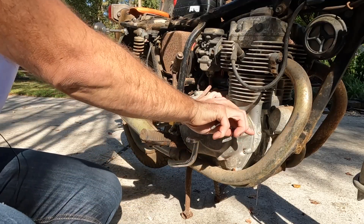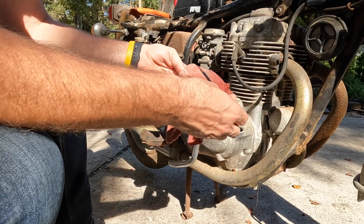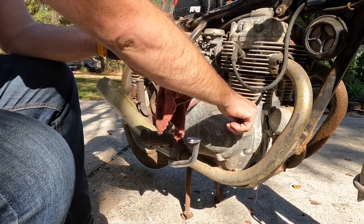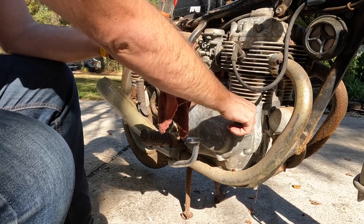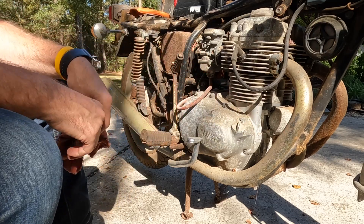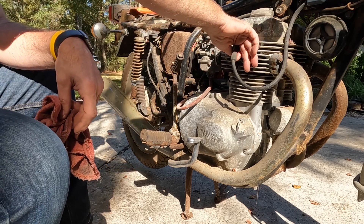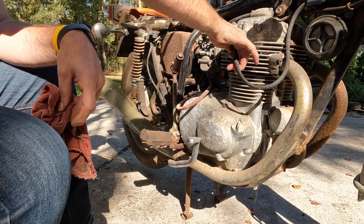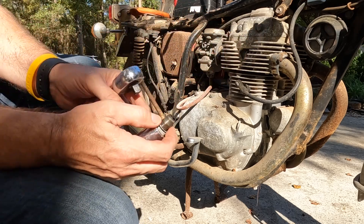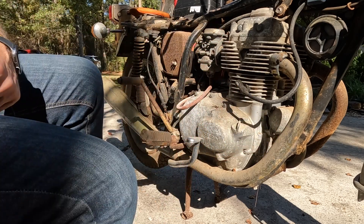Let's check the oil and see if we've got any in here. It's got something in there — looks like it's got a lot of it. Maybe it's a little fuel-y. But it's got some oil in there. Let's go ahead and pop these spark plugs off and see what they look like. Looks like it was running rich when it last ran.